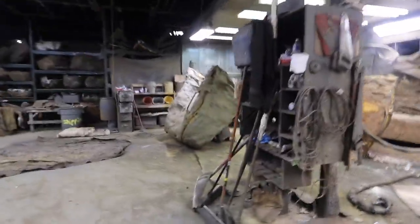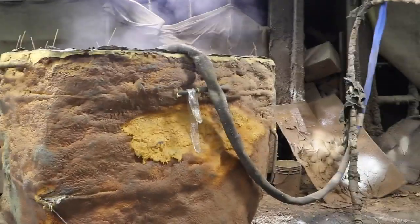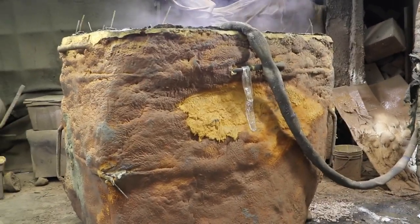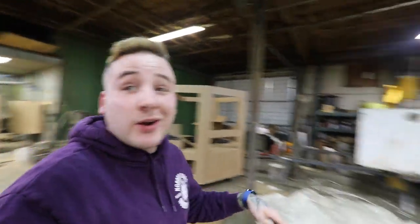These gentlemen over here are actually spraying one of these big huge rock backgrounds with that foam. That rock would probably weigh - I have no idea - maybe a couple hundred pounds when it's done, but it's going to look just as good as if you were walking through the Arizona mountains and found it. Now we are going to move into the next warehouse because this place is never-ending, and check out how they actually cut the cages and some really cool foam stuff.